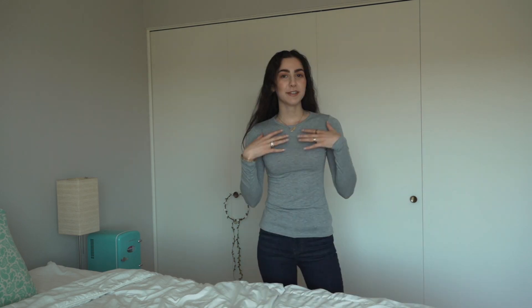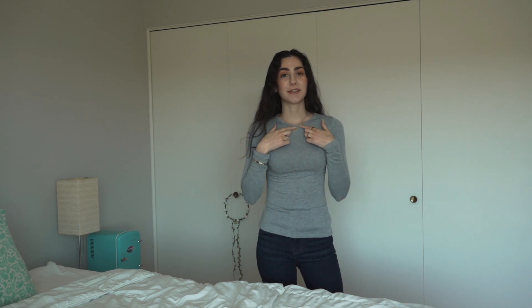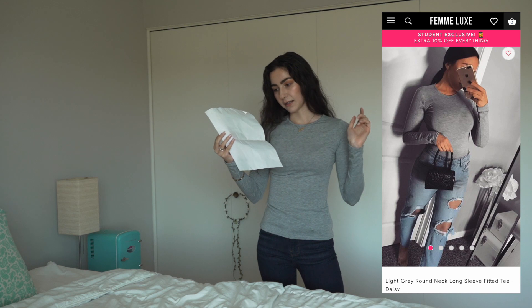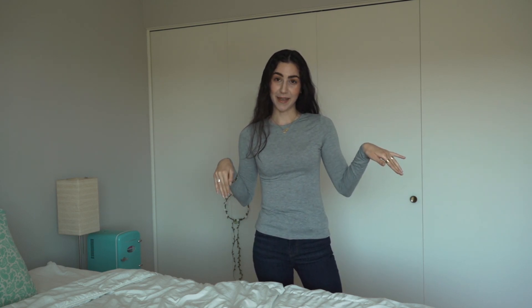Here is the next top — it's just a basic gray long sleeve shirt. One thing I'm really lacking in my closet other than jackets is basic long sleeve shirts, so as soon as I saw this I added it to cart. It fits really really well. It has a round neck, it's fitted, it's comfy, you can move in it, and it's a little bit stretchy. This is the light gray round neck long sleeve fitted tee — Daisy, size 8 — and it retails for $5.99.